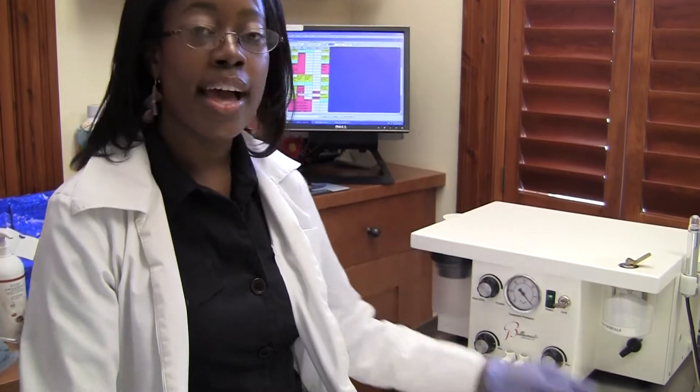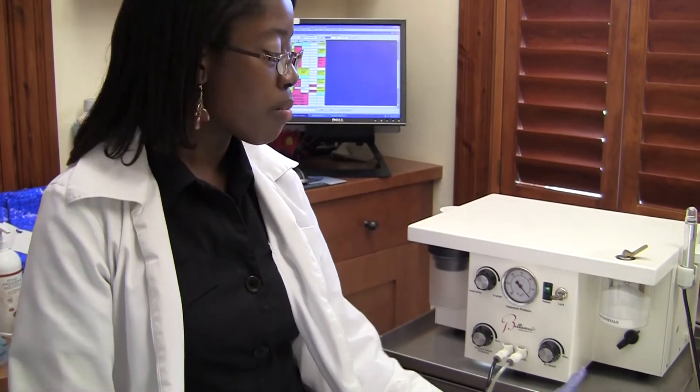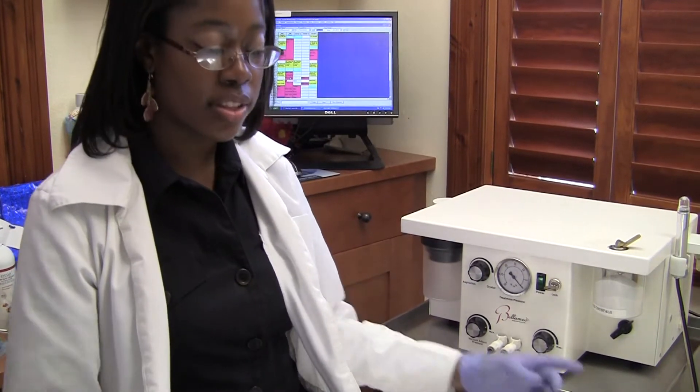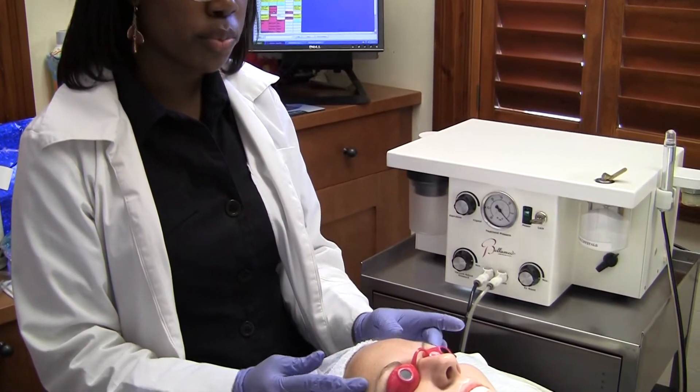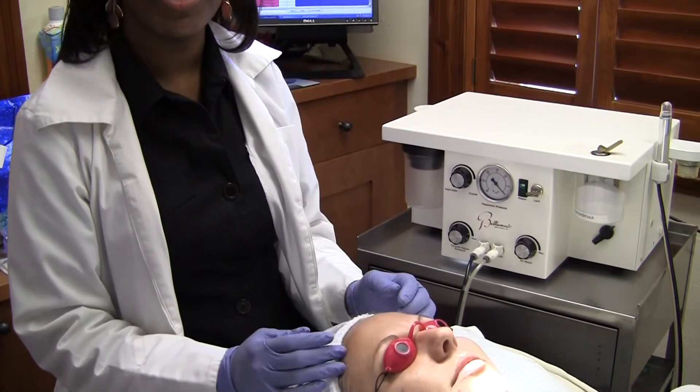The microdermabrasion unit we carry has two sets of crystals. What we're going to use today is the aluminum oxide. This crystal is the second hardest mineral in the world, next to diamonds. It's going to literally take off the sun-damaged layers of the skin and also help to produce new skin cells in the basal layer.